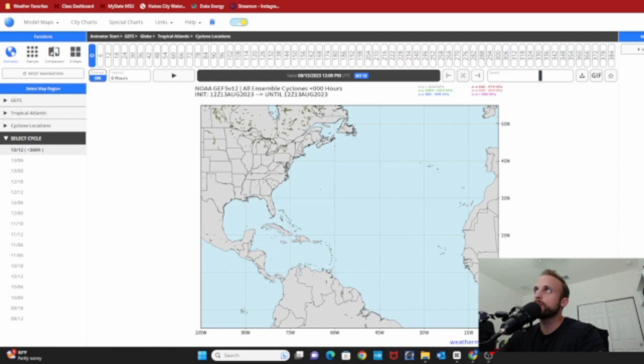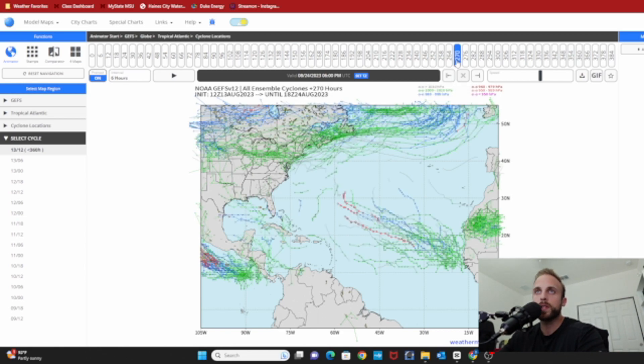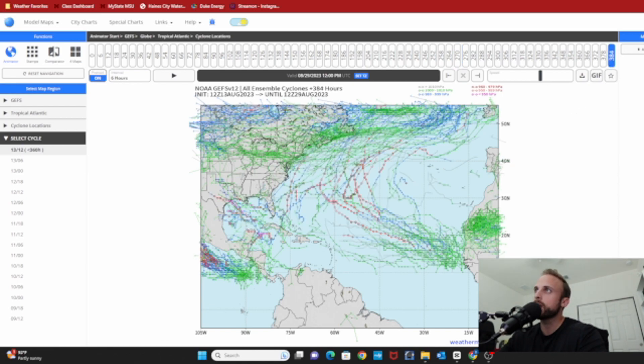Switching over to the GFS — latest GFS ensembles for around the same time, 150 hours out. Again, very good ensemble member agreement that something is going to form, albeit very weak. Going out to 270 hours, we're seeing the same northwestward trend as that high breaks down to the north of whatever this disturbance decides to form up into. At the end of the run, one thing I'd like to draw your attention to that's been trending on the GFS is the Gulf of Mexico and the very western tip of the Caribbean Sea. There are a lot of ensemble members pinging on some sort of circulation forming out there. Conditions are a lot more favorable in the Gulf of Mexico — no wind shear, and tremendous, excruciating heat. We've seen temperatures setting records in South Florida as of recently.